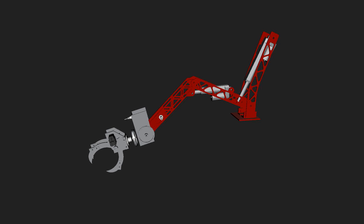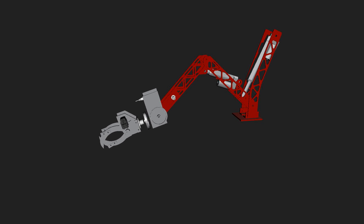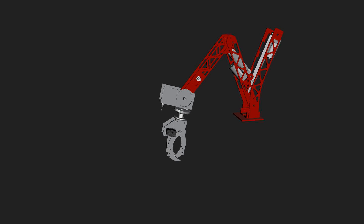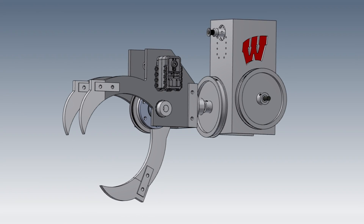Regarding the arm, you want to keep it as simple as possible. We didn't need a ridiculous range of motion, so we actually ended up going with a linear actuator system because we don't need to be reaching all over the place.